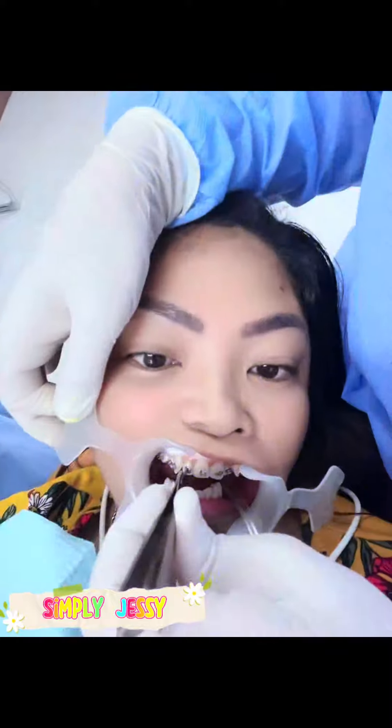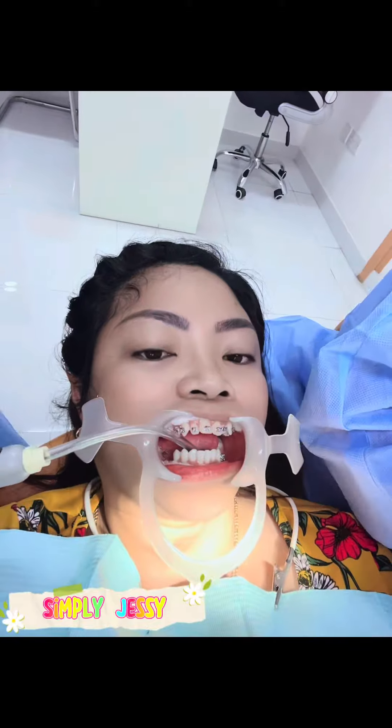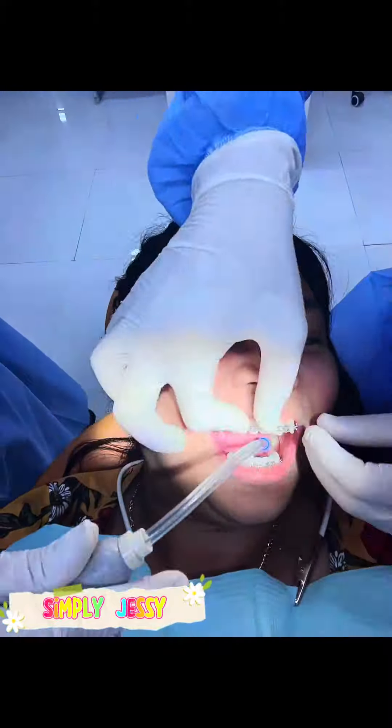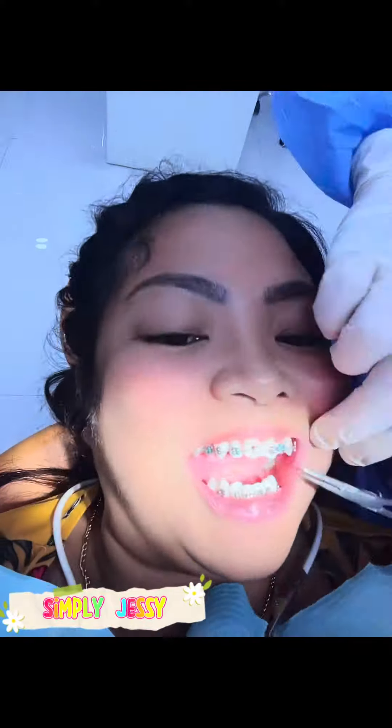I think una talaga yung taas bago yung baba. So isa-isa nang nilalagyan ng braces yung aking ipin. Tapos na sa taas, ayan na sya sa baba. And then it's done. Nagkakabit na nga sya ng wire.